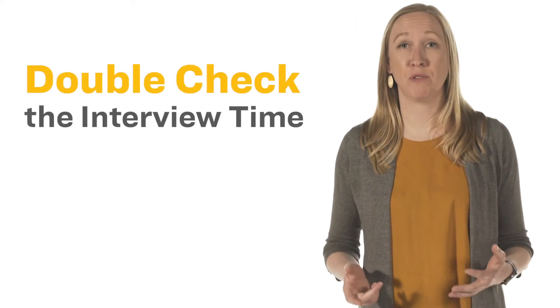Finally, double or even triple check the interview time. As you may be interviewing with an organization located hundreds or thousands of miles away, confirm both the time and the time zone of the interview.